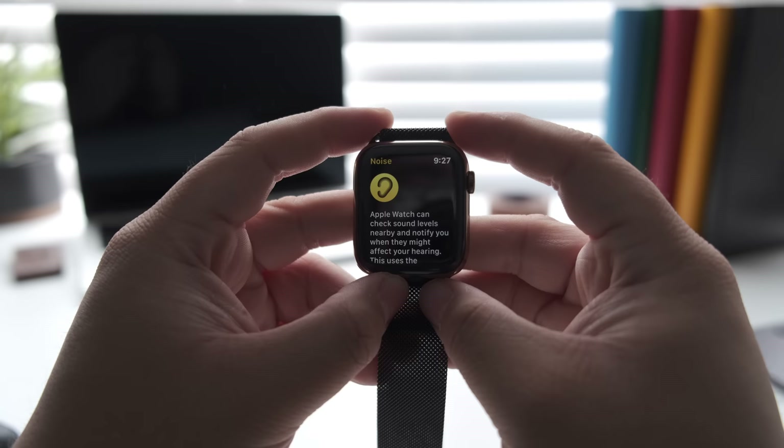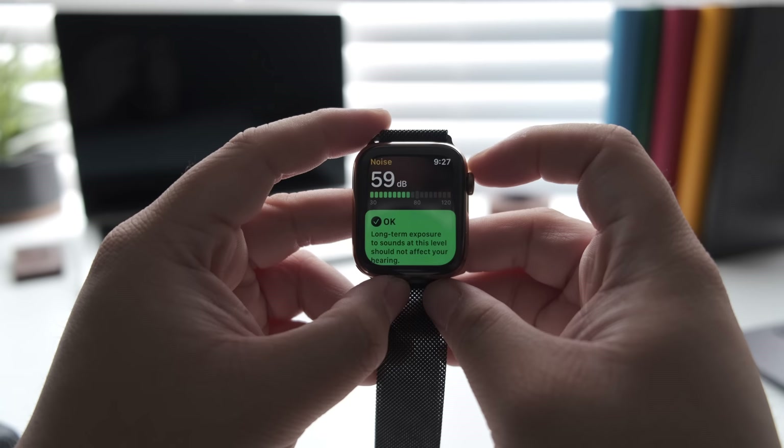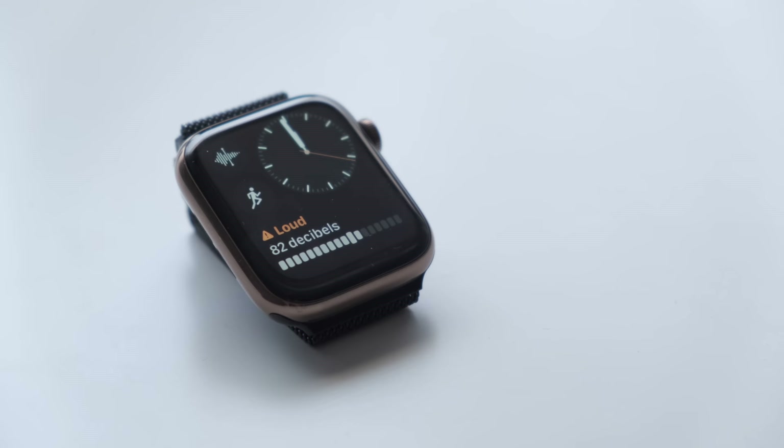One of the major features that Apple announced at WWDC is this new noise app, which can check the sound levels nearby and notify you when certain sounds might affect your hearing. It does this by using the Apple Watch's built-in mic. You can also add a complication for noise to quickly see whether the noise levels might be too loud or if it's normal.